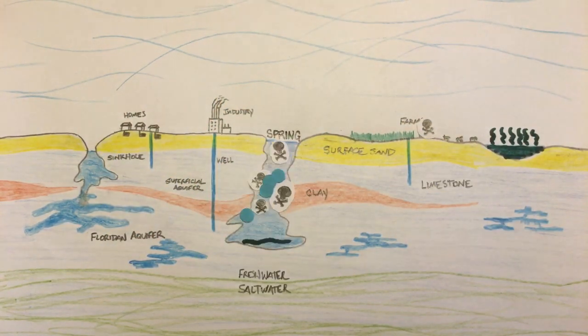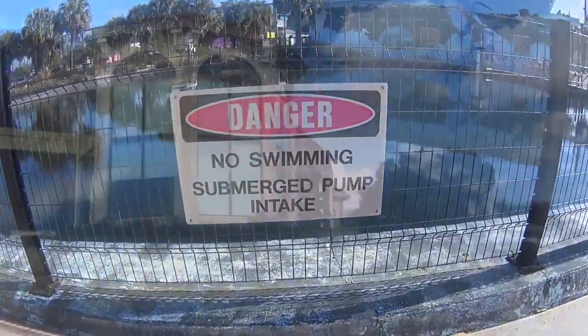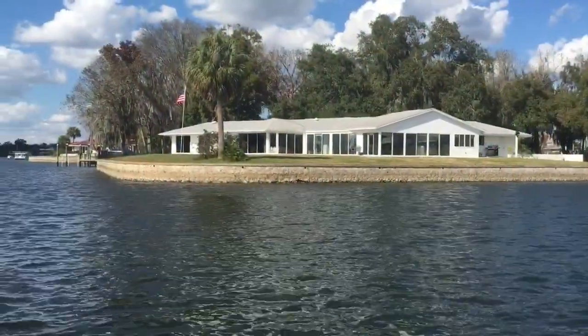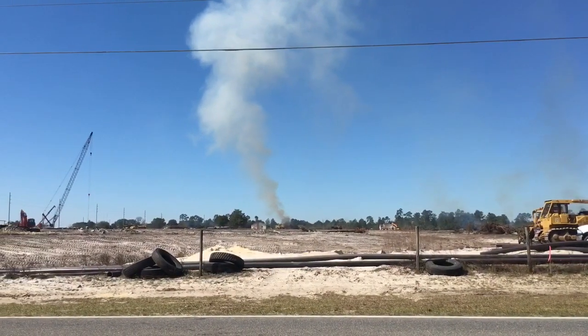One of the biggest challenges today is the nitrate base coming from fertilizer, coming from septic tanks. We're seeing that number increase dramatically in the springs throughout Florida where you have urbanization. In the springs that don't have urbanization — they're rural — you don't see that increase. So we see it as being directly tied to the development that's occurring within the spring shed.